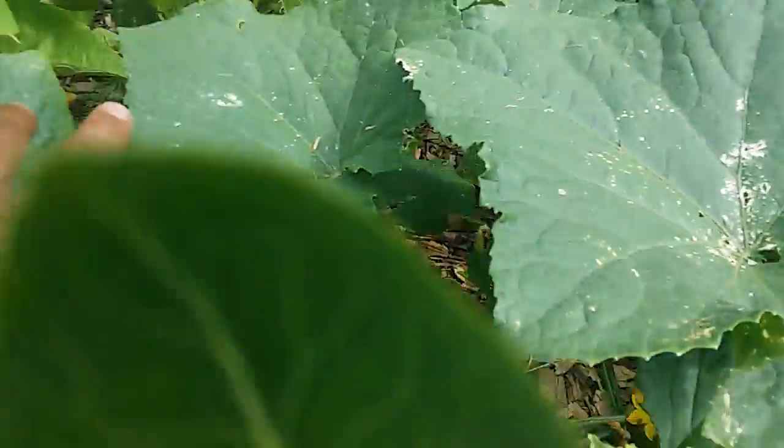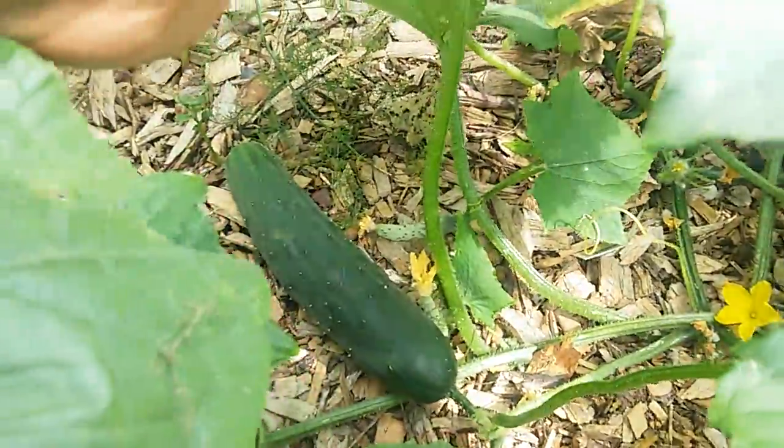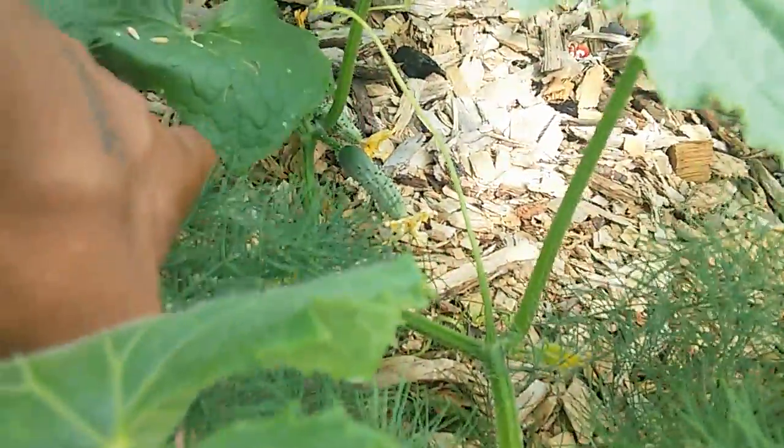We have a lot of cucumbers coming in. We harvested about six or seven cucumbers last week, and there's a bunch throughout here. It's grown all the way over here, where I believe there's some cucumbers — and yep, some little baby cucumbers even starting to grow over here. So this whole cucumber plant's producing.